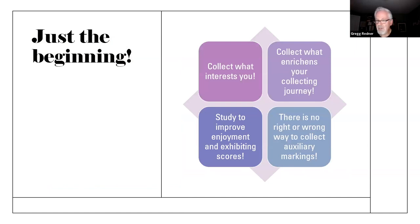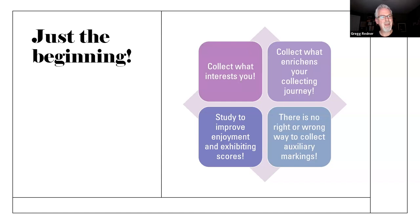Just the beginning: collect what interests you, collect what enriches your collecting journey, study to improve your enjoyment and your exhibiting scores. The more you can tell people about what's on the cover you're exhibiting, the better your research and knowledge will be seen. Remember there's no right or wrong way to collect auxiliary markings — we've already disagreed tonight a couple of times and I'm quite sure we'll be friends when we see each other at the Great American Stamp Show. Last of all, if you're really interested in this, please have a look at postalmarkings.org, which is the Auxiliary Markings Club. The last two years of the newsletter are under a paywall, but the 20 years before that are available — a real treasure trove of information, and at $15 for the year, it's certainly worth it.